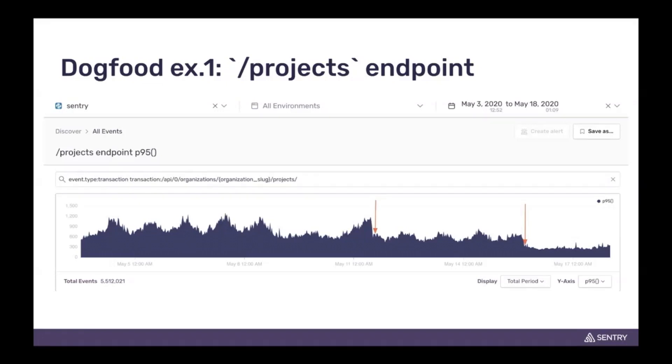Long story short, we made the improvements over a two-week sprint. You can see that we got the P95 time down from 1.2 seconds initially, down to about 900 milliseconds in the first release, and then through some iterative releases got it all the way down to 300 milliseconds. Quite a bit of improvement — from 1.2 seconds to 300 milliseconds within a couple of weeks.